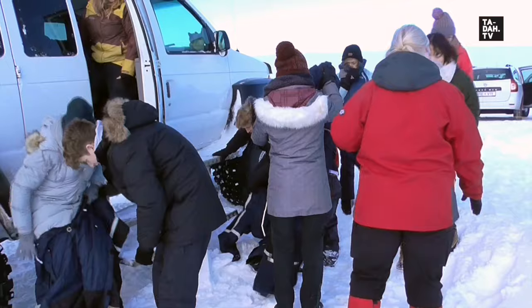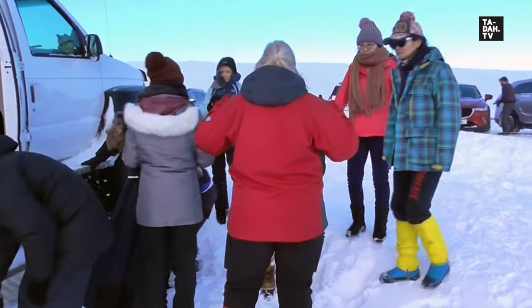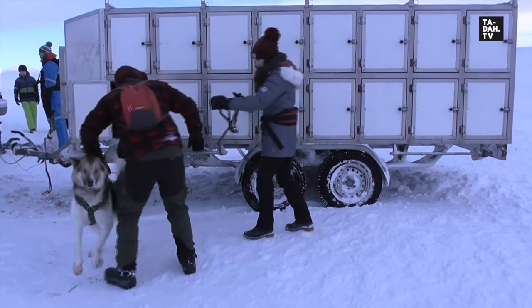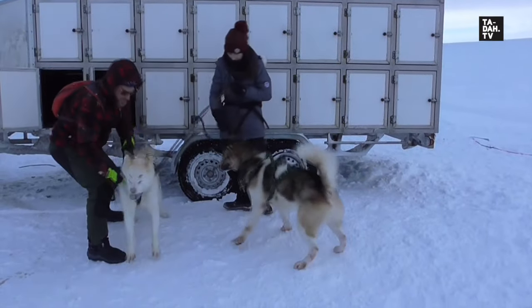Our meeting point is an open terrain at Holmacell, one hour east of Reykjavik in the land of ice and fire. The crew and huskies arrived by monster truck and we all got an extra layer of protection against the cold.